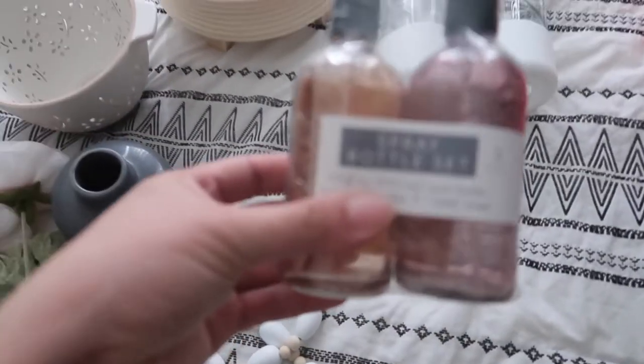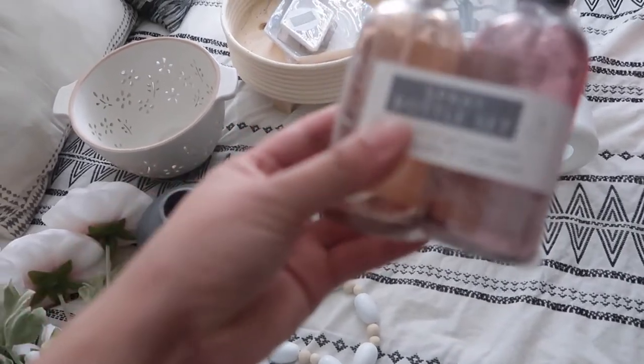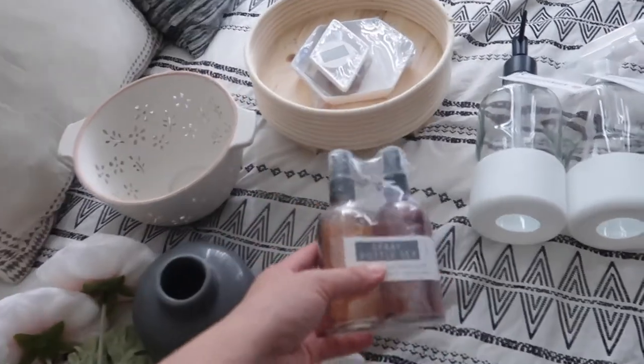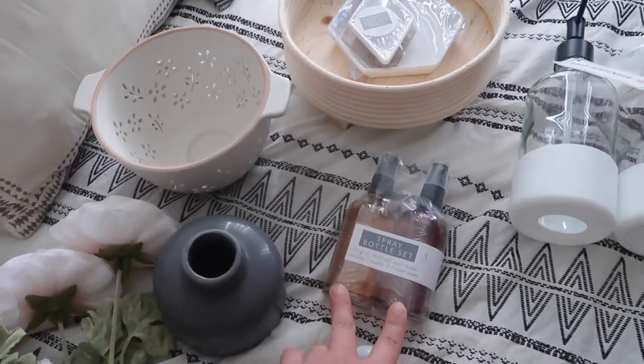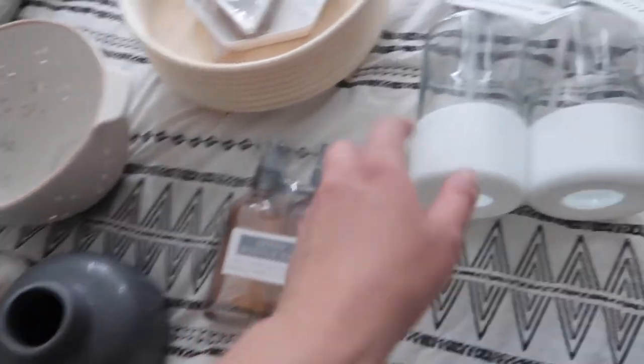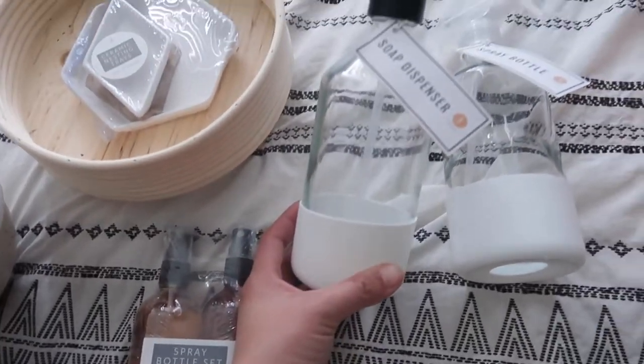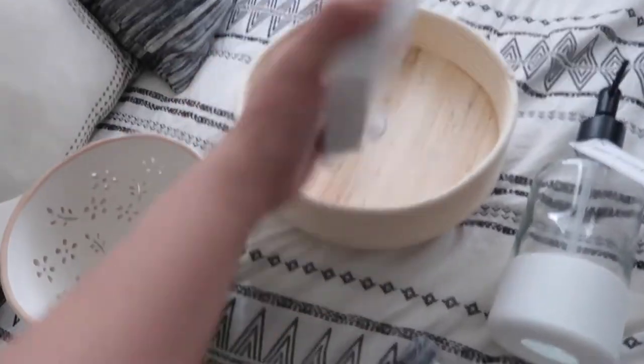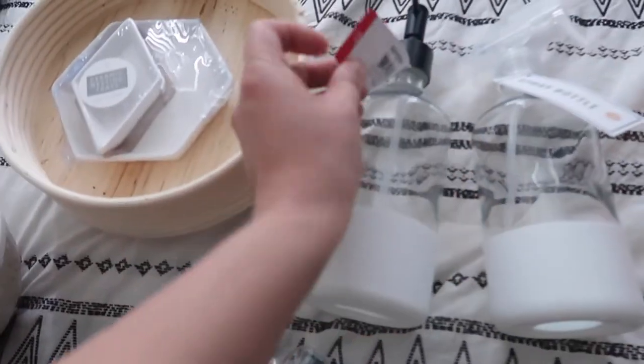And then I got this spray bottle — I'm going to try to make a DIY room spray, so I'll use it for that. It's three bucks. And then I got this soap dispenser — three bucks. This one is three, and this one is five. The soap dispenser is three, the spray bottle is three. And then I also got this supply caddy for three dollars.